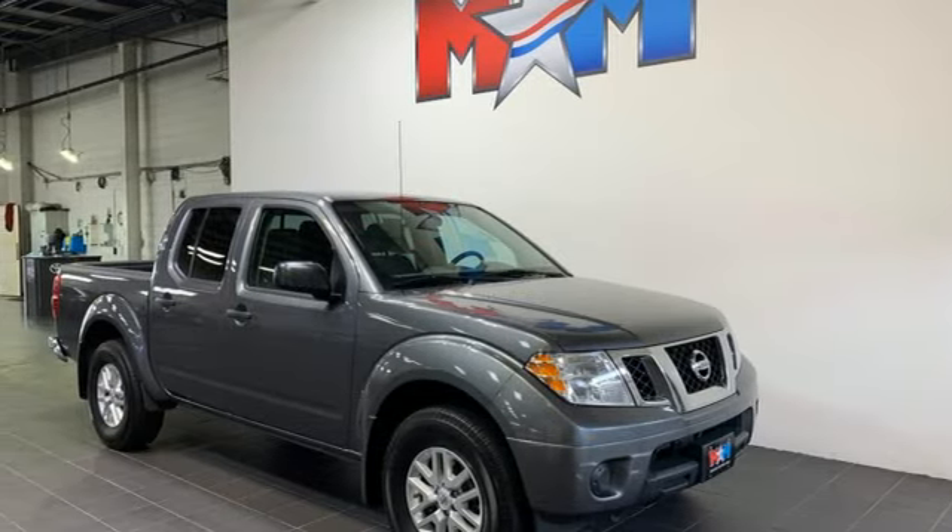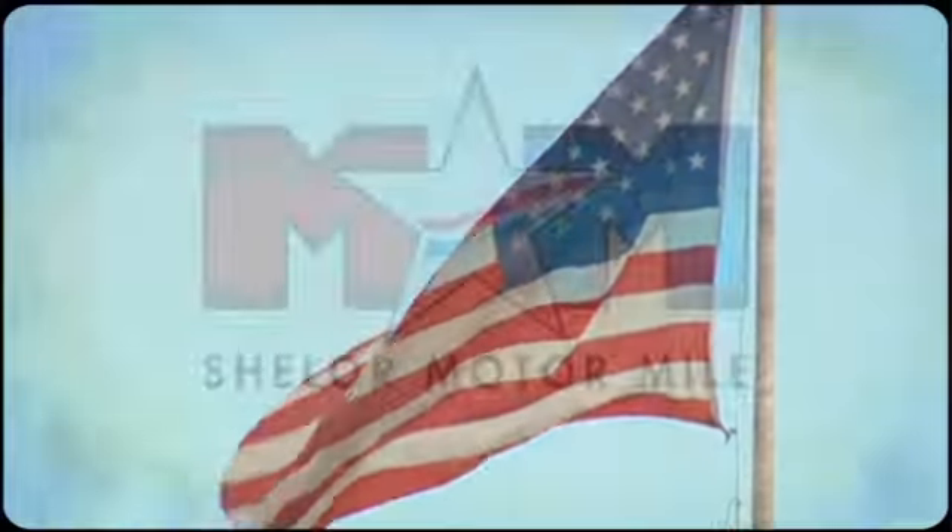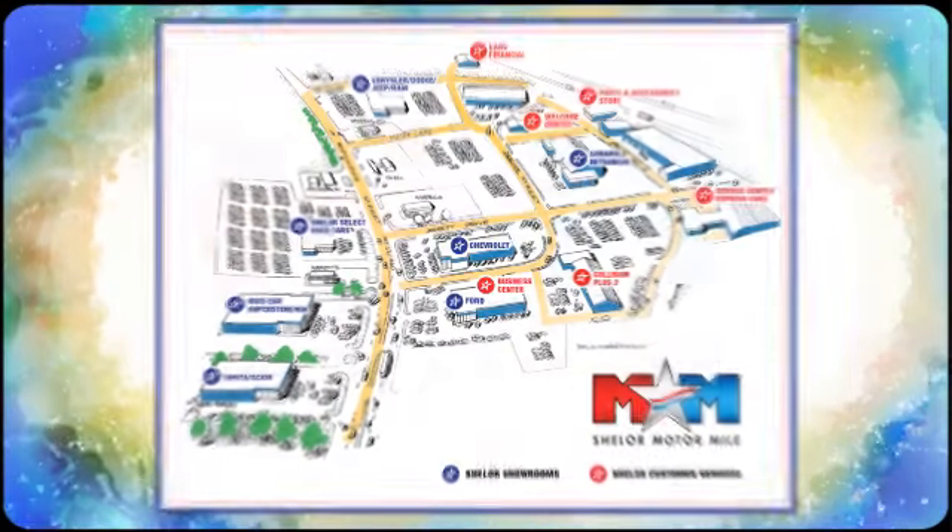Driving is believing — test drive it today. Come visit us on the Motor Mile where you're always a name and never a number. Call, click, or stop in.